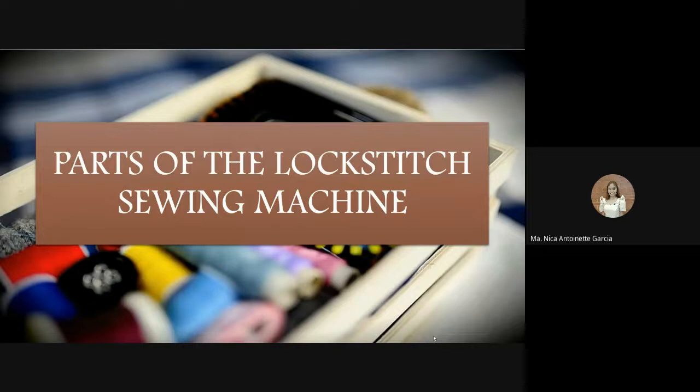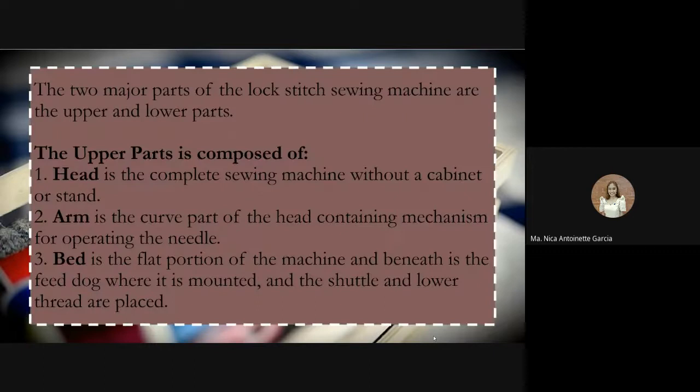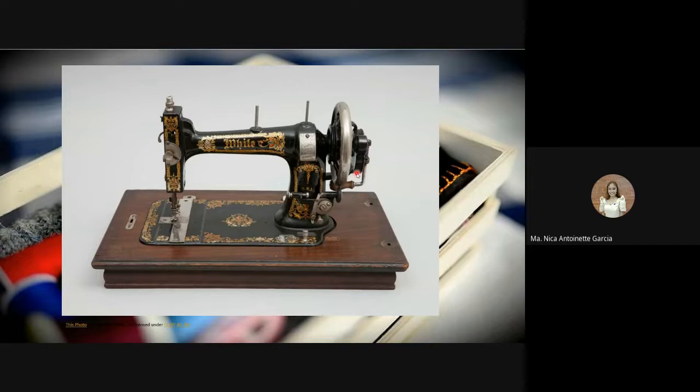Now we discuss the different parts of a lock stitch sewing machine, which has two major parts: upper and lower. This machine is discussed most because it is the one commonly used here in the Philippines by tailors and dressmakers. The head is the complete sewing machine without a cabinet or stand. The arm is the curved part of the head containing the mechanism for operating the needle. The bed is the flat portion of the machine where the feed dog is mounted and shuttle lower threads are placed.